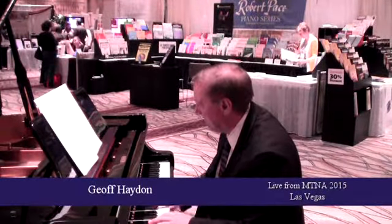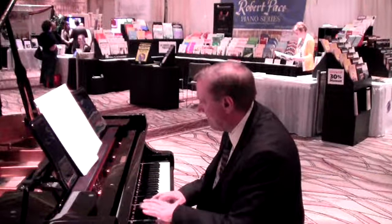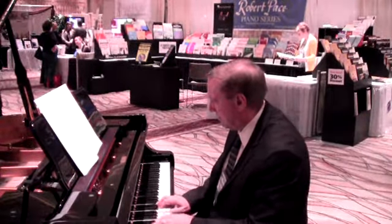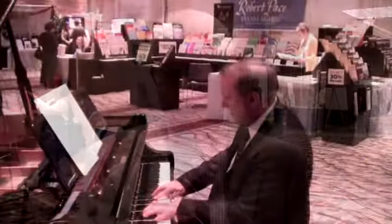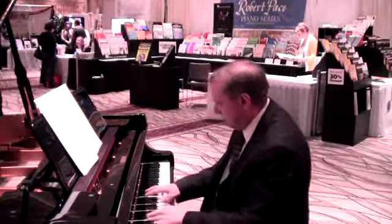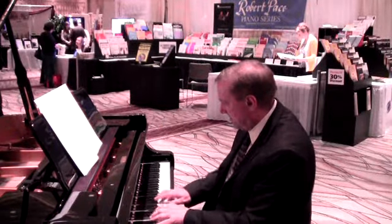A Pretty Girl is Like a Melody was written for the Ziegfeld Follies, probably in the 20s. And it's a gorgeous tune, still very popular, especially at fashion shows. And again, it's a little touched up with modern harmonies than it was back in those days.